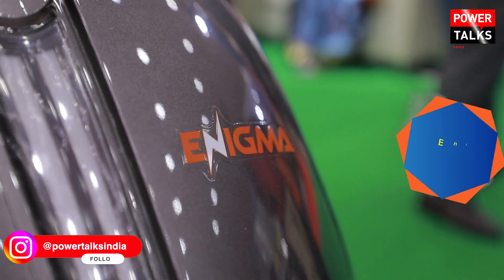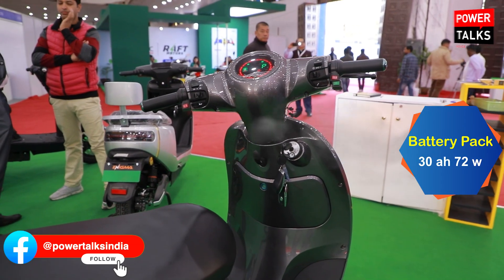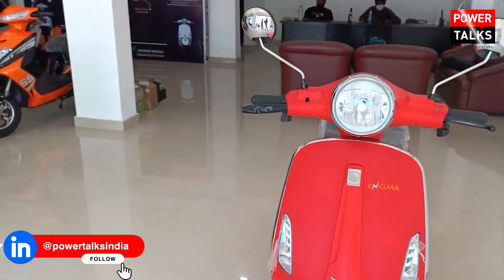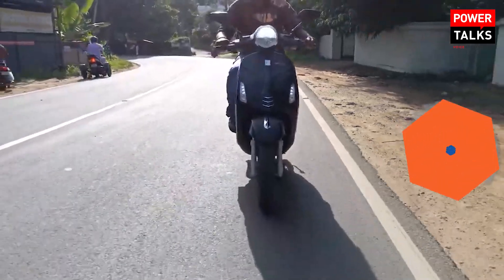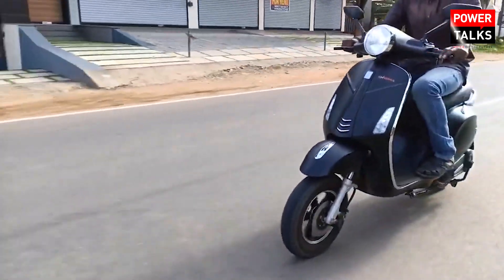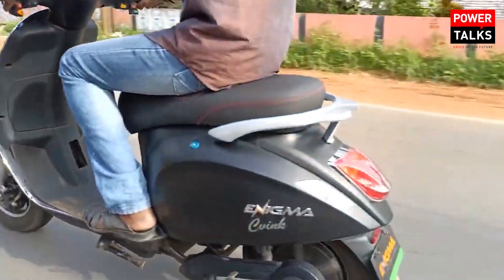Let's talk about the specifications. The Enigma Tring V1 comes with a 30-72V battery pack that charges in 3.5 hours. It offers a range of 140 km per charge and a top speed of 70 km per hour. It can carry a load of 210 kg. The braking system includes a disc brake on the front and a drum brake.